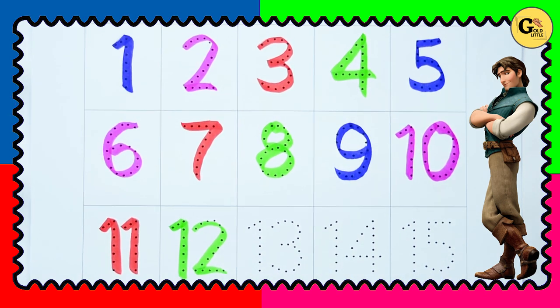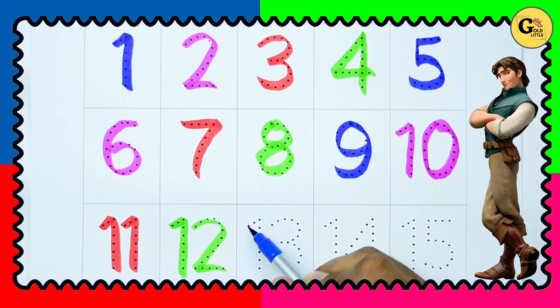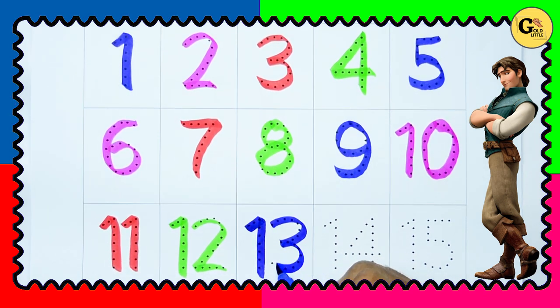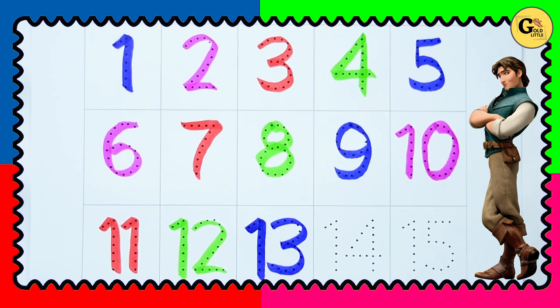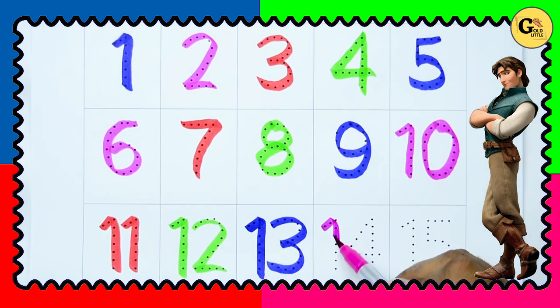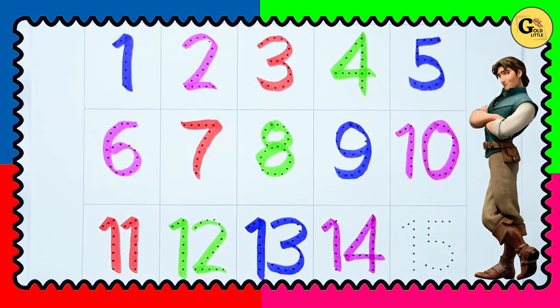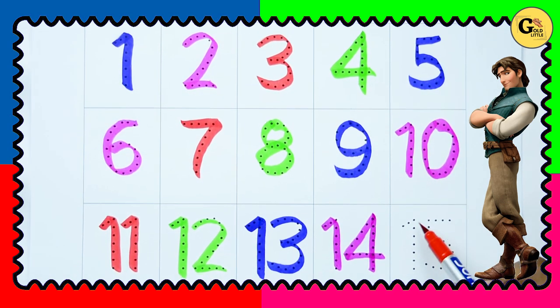Thirteen — one three, thirteen with blue color. Fourteen — one four, fourteen with pink color. Fifteen — one five, fifteen with red color.